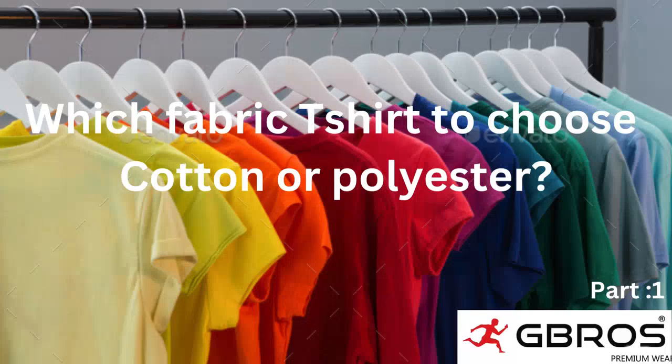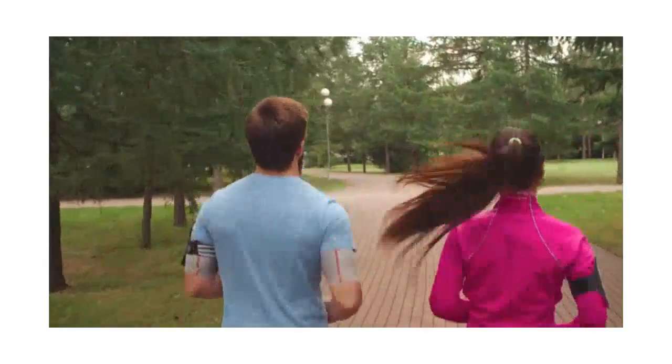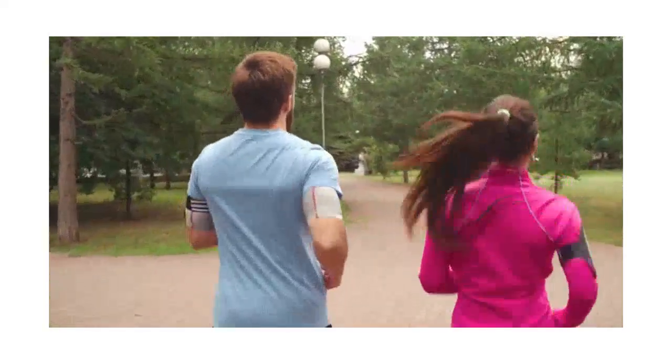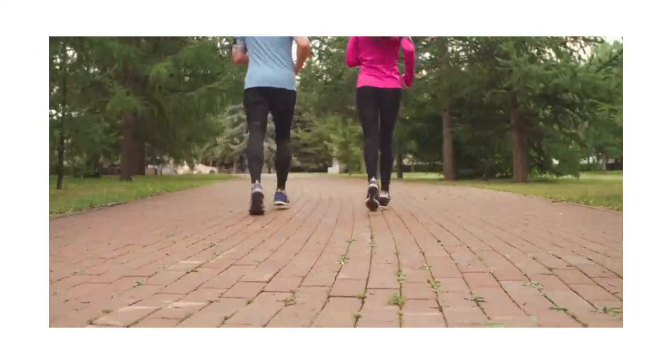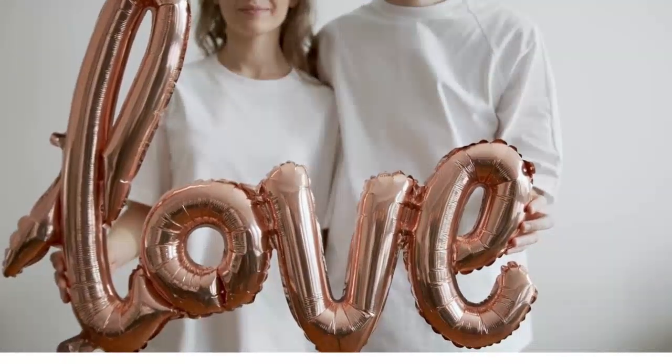Today's video covers the most important question many friends asked: which is the perfect fabric for t-shirts — cotton or synthetic fabrics like polyester? The fabric one selects depends on their choice and working nature. In this video we will see the pros and cons of both pure cotton and pure polyester fabric used in t-shirts.